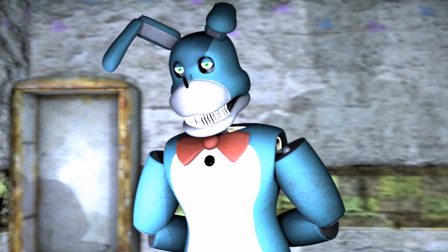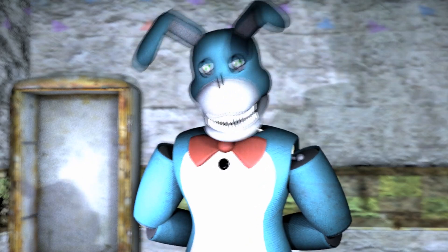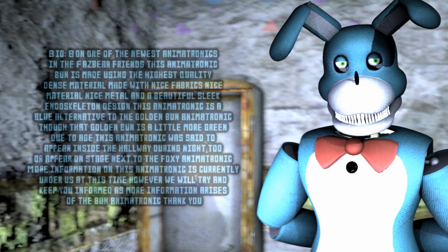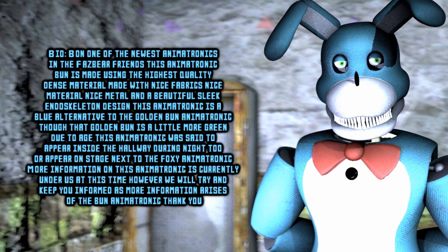Name: Bun. You knew I'd get you eventually. One of the newest iterations of the Fazer Friends.